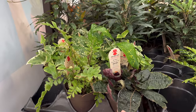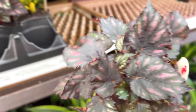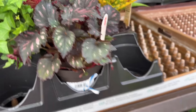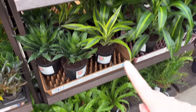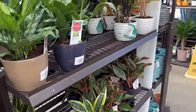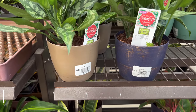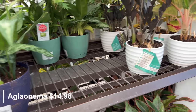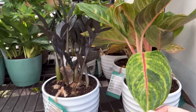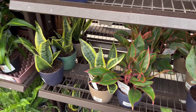Purple waffle plant, another beautiful rex begonia — so pretty. Lots of ferns and dracaenas. There's some aglaonemas at $14.98. A couple more raven ZZs, another aglaonema here, some more on the bottom, and some snake plants.